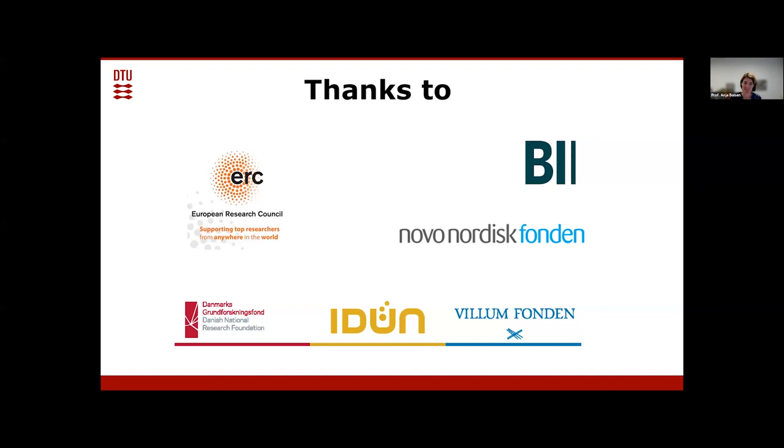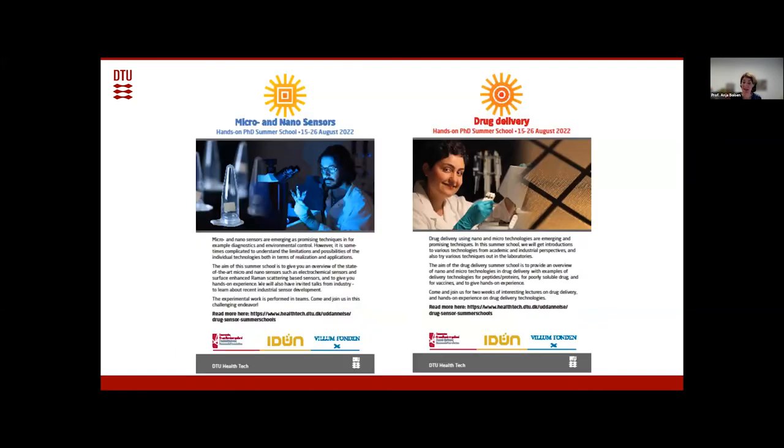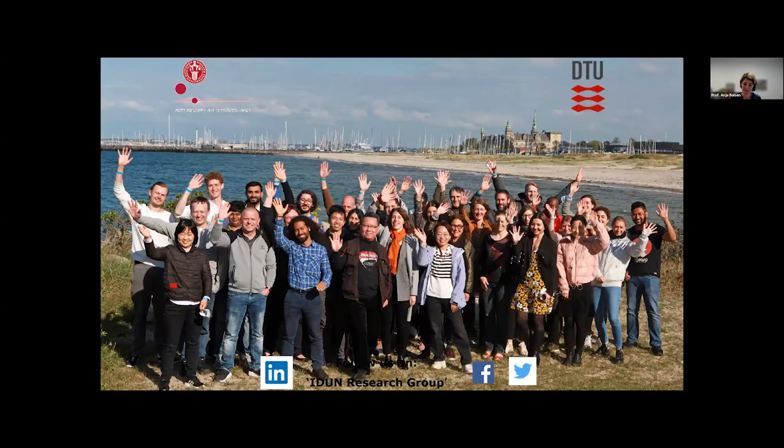I would like to thank our sponsors who have made all of this work possible, and thanks to all of you for listening. I'd also like to mention our PhD summer school in August — open for sign-ups, with hands-on work on sensors and drug delivery and many interesting speakers. And finally, I'd really like to thank all the awesome people who actually did the work I showed you today. Thank you.